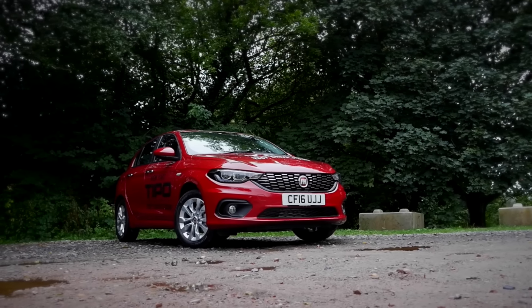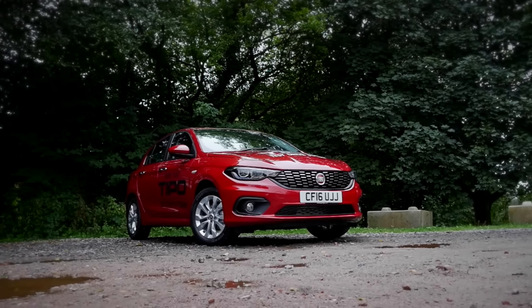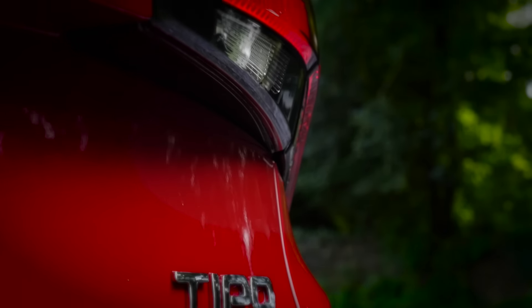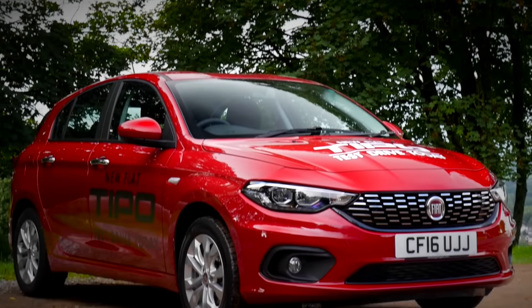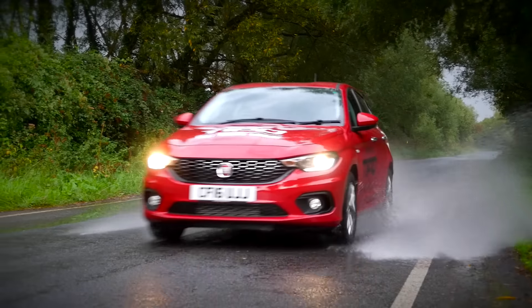With its low starting price, 3-year warranty, 3-years roadside assistance, generous standard equipment and spacious interior dimensions, the new Tipo is superb value for money and worthy of serious consideration in this sector of the market.